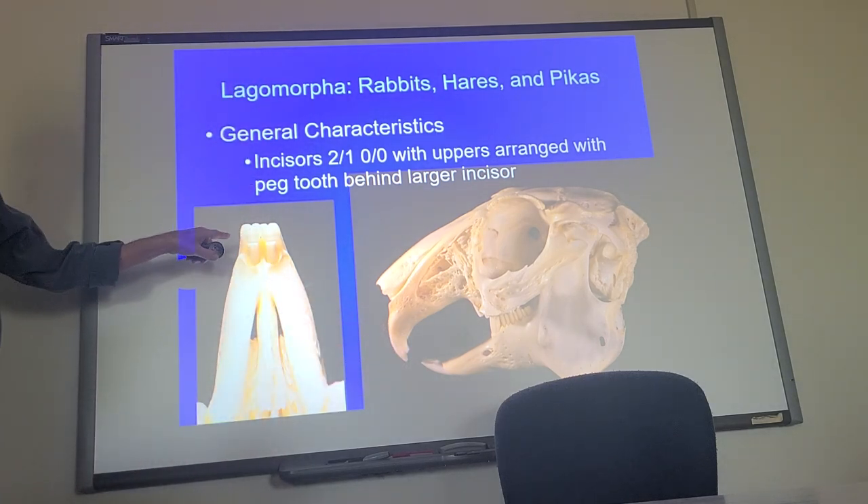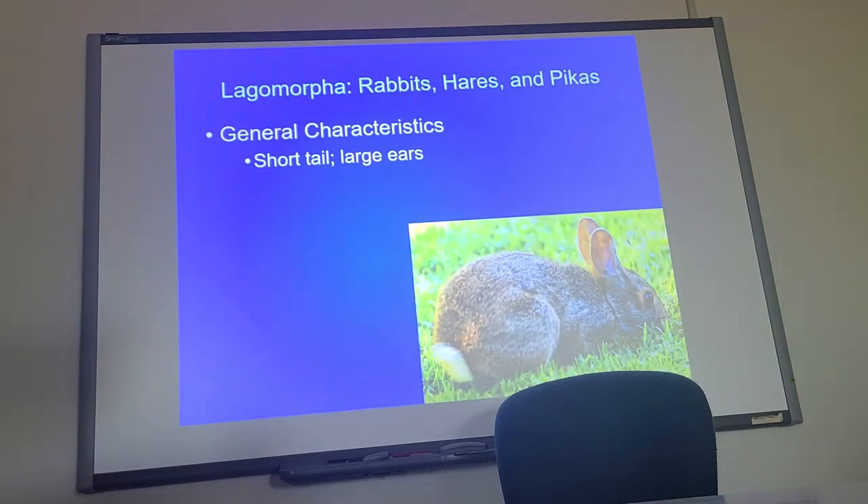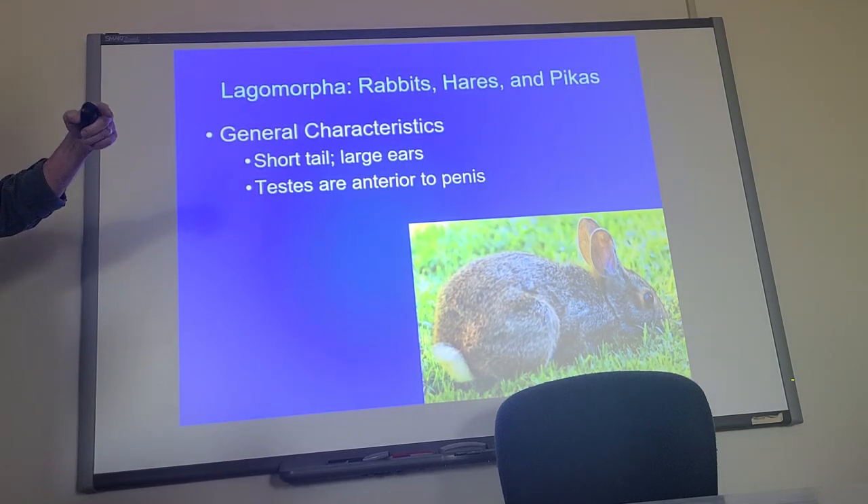They have short tails and long ears — not all of them though; pikas don't have very long ears. They have a weird anatomy on the males: in most mammals the testes are posterior to the penis, but in lagomorphs they are anterior. They produce two types of feces. When they eat grasses — which are full of cellulose — no animal can digest cellulose alone, so their help is bacteria in the large intestine that break it down into volatile fatty acids.